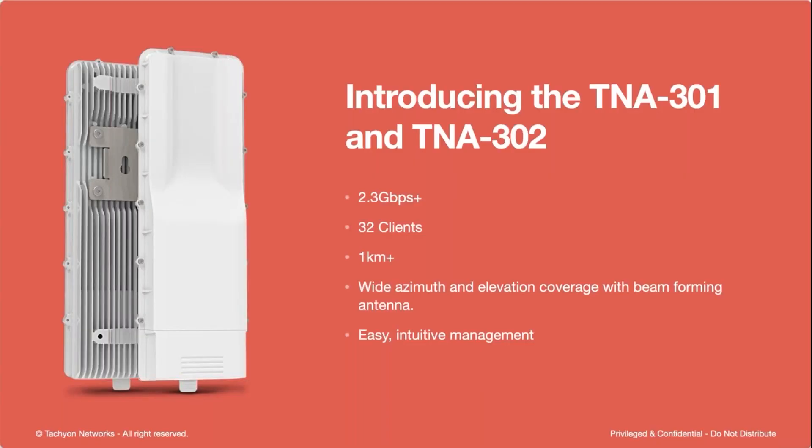So let's jump into our products. The first two radio products that we began shipping are called the TNA 301 and the 302. We do have a 2.5-gig Ethernet on these, so they support the full 2.3 gigabits per second of real throughput each way. 32 clients are supported per sector. With pure beamforming, we can go a kilometer plus, and these products are completely beamforming and beam steering products with a wide azimuth and wide elevation coverage.